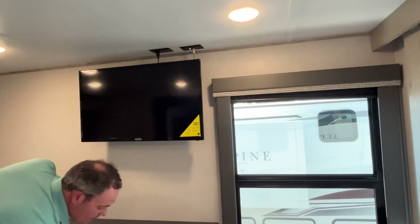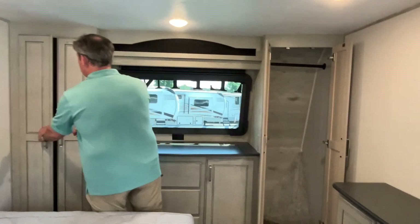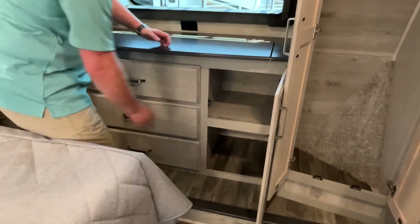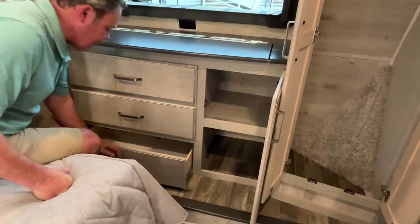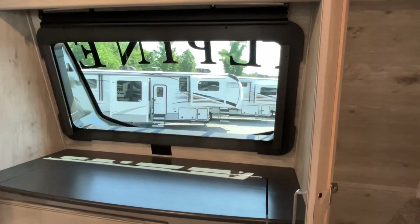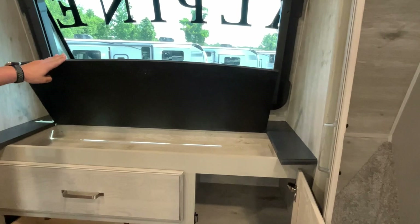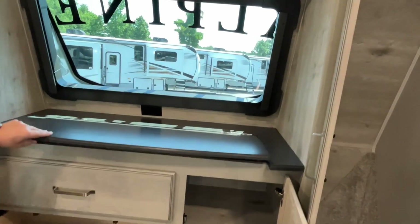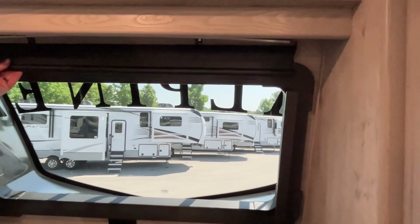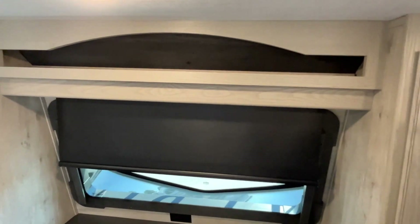The TV is already in place and your second AC unit is in here. This is at the very front of your fifth wheel — oh, a big closet and a dresser area. You've got a big front windshield view with a blackout shade you can pull down. And there's even a little extra storage space — secret storage! Well, now that everybody knows, it's not secret anymore.